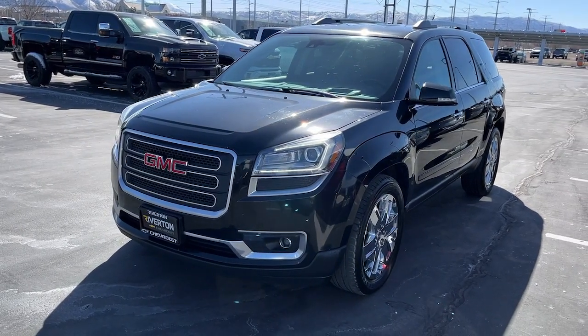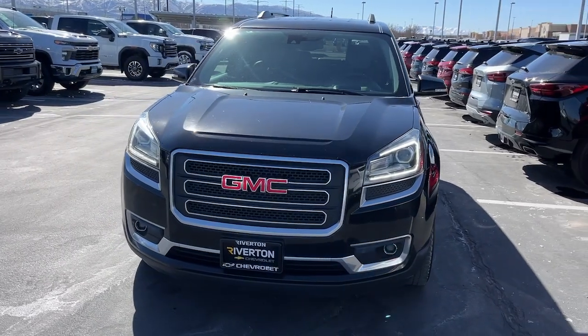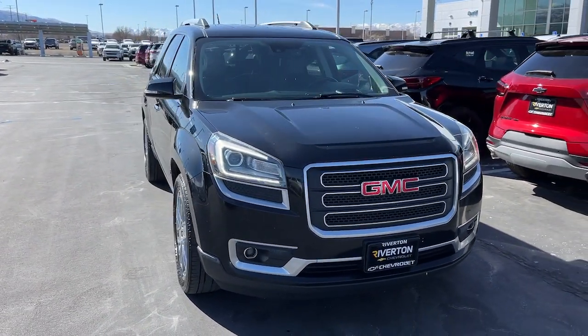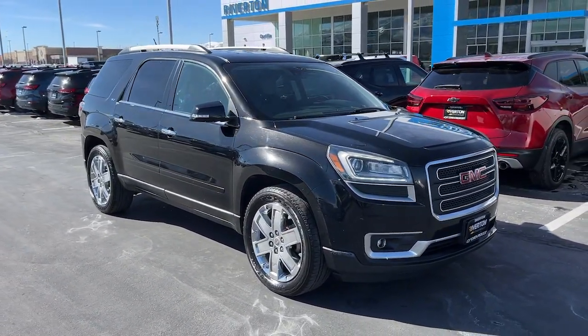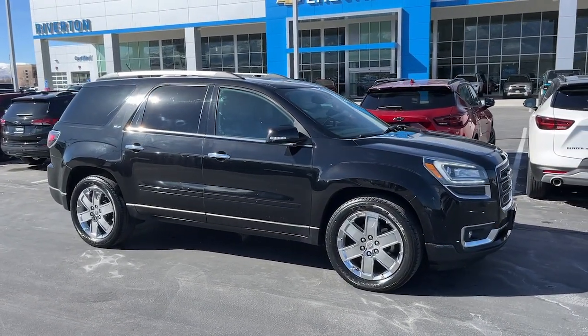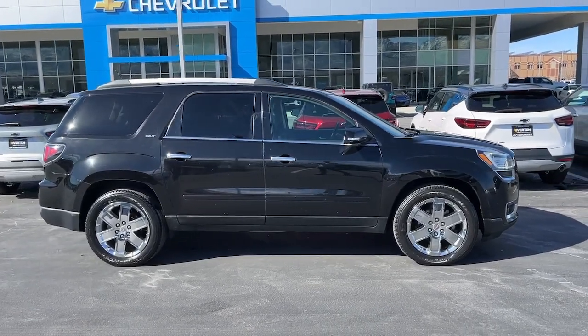Here is a wonderful 2017 GMC Acadia. With less than 110,000 miles on the odometer, this vehicle provides excellent value. Enjoy the journey in comfort and security in this well-equipped Acadia. Spacious, smooth riding, and loaded with desirable passenger amenities and safety features, this family-focused vehicle has your back.